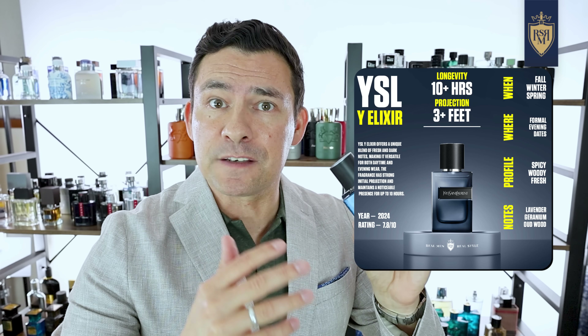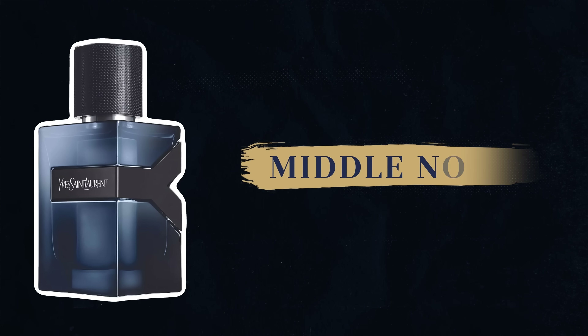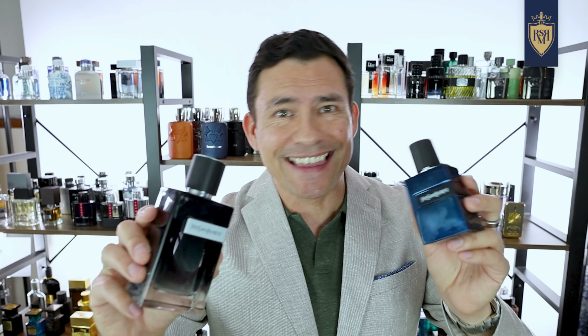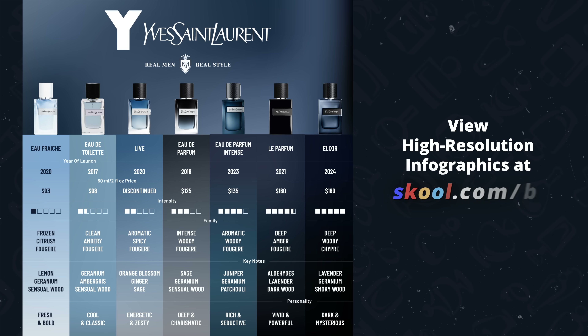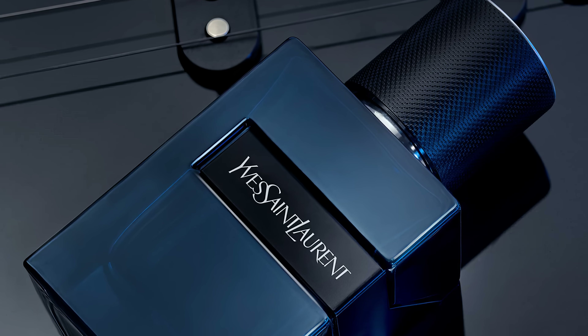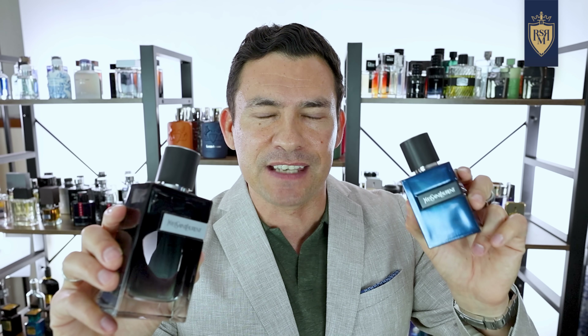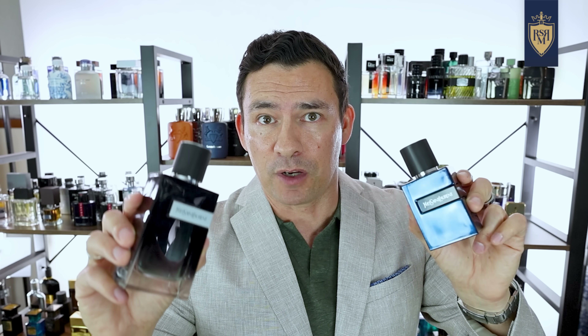This is a brand new release from Yves Saint Laurent — a perfect four-season fragrance with a really simple note breakout of lavender at the top, geranium in the middle, and frankincense and oud at the base. Now, what if you already own a Y fragrance? I would say skip this one, because the Elixir, even though it's a great fragrance, is very similar to the Y EDP — just a little bit stronger. It's basically just a souped-up version.